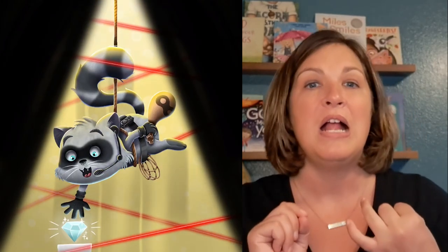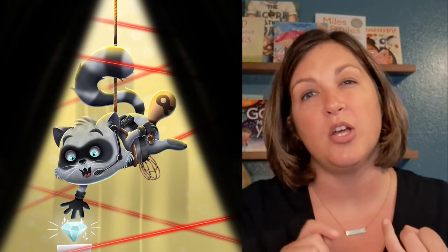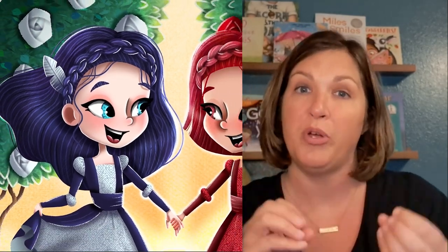I've had clients who changed human characters into animal characters to make their story better. I've had clients who decided to go from a single main character to a group of friends as their main character. I've had clients change the setting of their story completely. Now imagine that you already paid thousands of dollars for illustrations when you realize you need to make those kinds of changes.